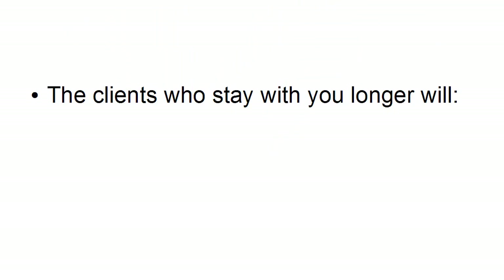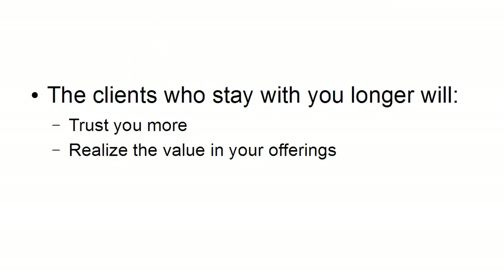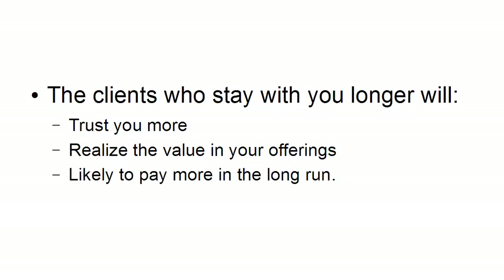And of course, the clients who stay with you longer will trust you more, realise the value in your offerings. They're going to know that you are someone who knows what you're talking about and that they get good value for money, especially if you've been over-delivering on the value all the way through the sales funnel. And they're likely to pay more in the long run. So there you go — a very brief introduction to selling high-value products by building a sales funnel to your loyal fans and good customers.